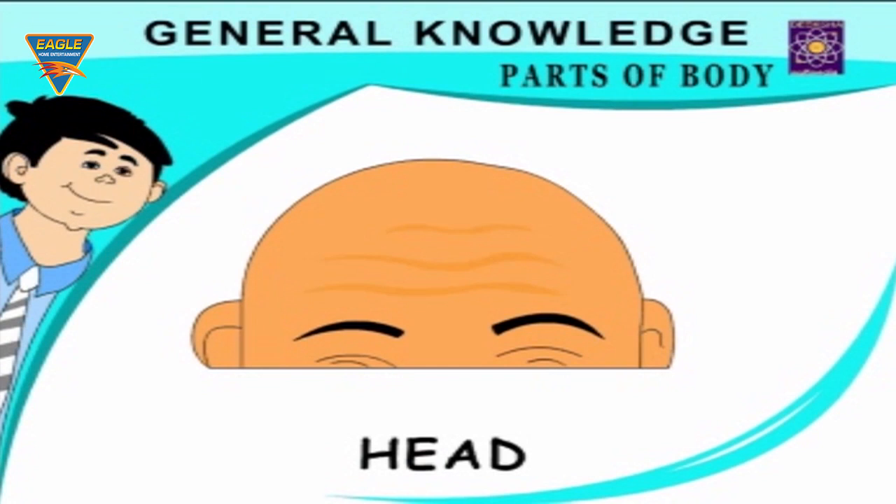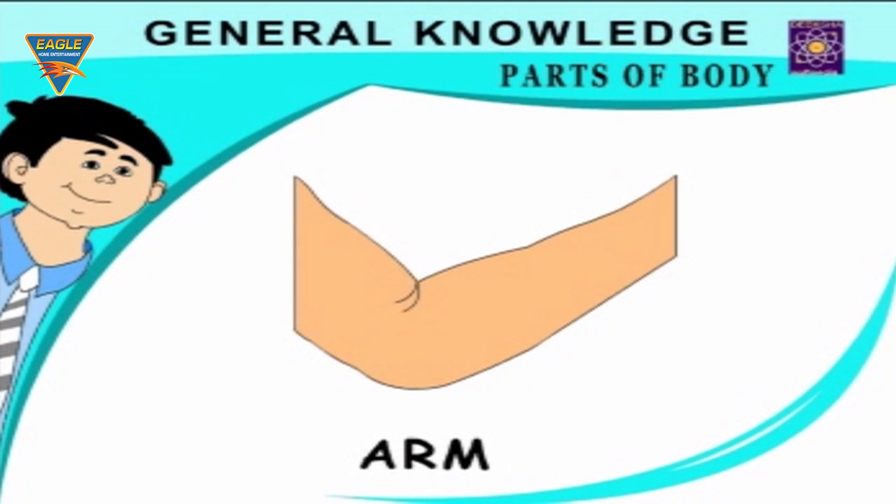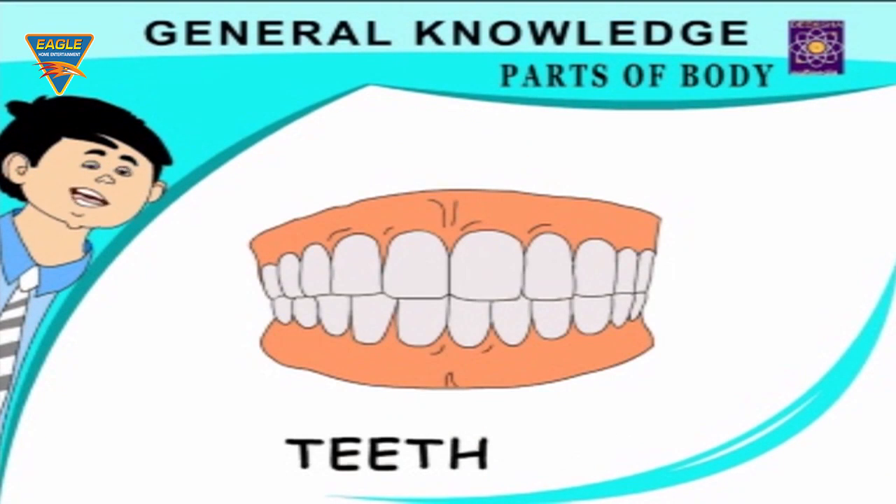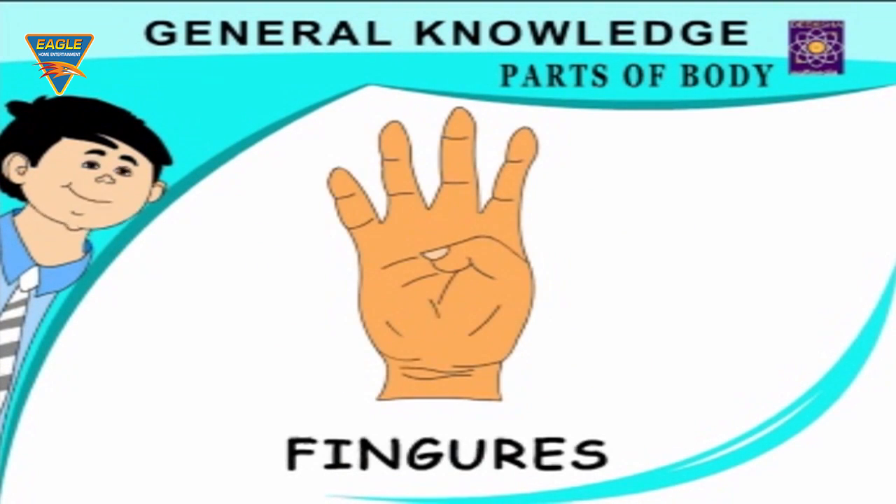Head — I have black hair on my head. Arm — I have two arms. Tongue — I use my tongue to taste things. Teeth — I use my teeth to chew food. Finger — we have four fingers in one hand.